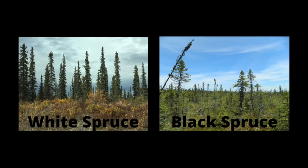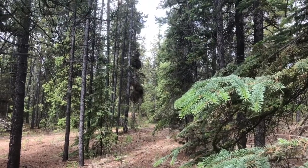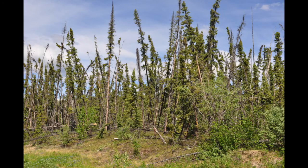In Yukon we have two types of spruce trees: the white spruce and black spruce. White spruce can grow in a wide range of environments but prefers well-drained soils, whereas the black spruce is frequently found in poorly drained areas such as swamps and bogs. The spruce tip is one of my favorites.